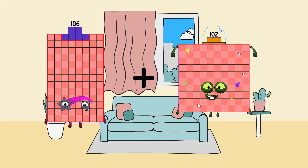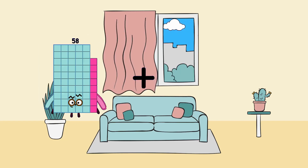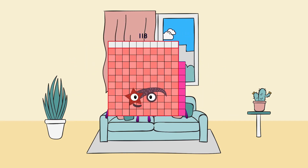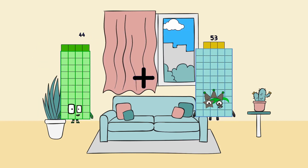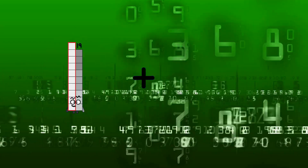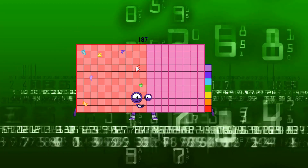106 + 61 = 167. 57 + 61 = 118. 44 + 101 = 145. 106 + 81 = 187.